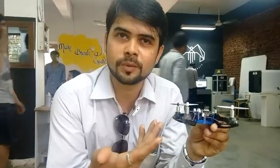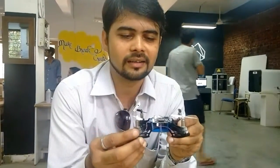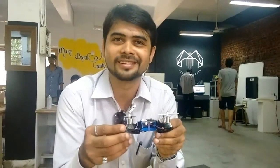This is a drone that one of our students made, and it flies amazingly — so I can borrow it from him for some more demonstration.